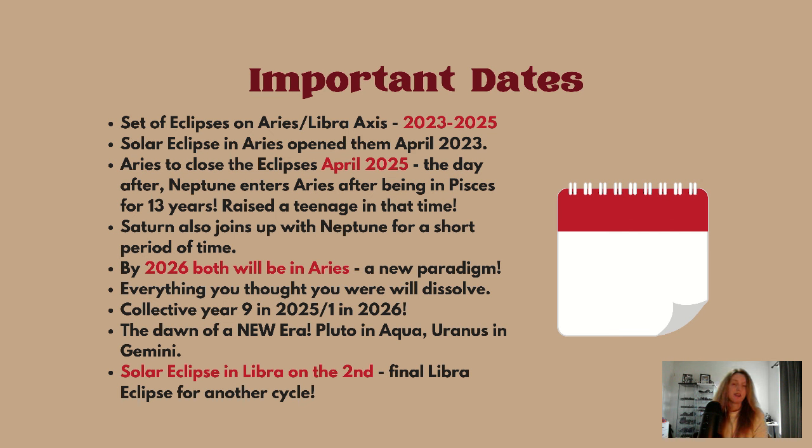This solar eclipse is part of a set of eclipses on the Aries-Libra axis, which has been happening since 2023. The solar eclipse in Aries opened this set back in April 2023, and Aries will also close the eclipses in April 2025. The very next day, Neptune enters Aries after being in Pisces for 13 years, so we are about to enter a huge collective shift.